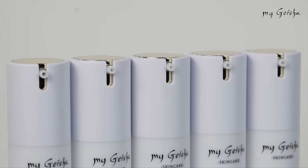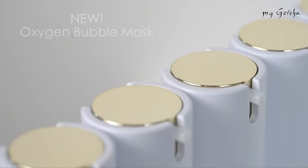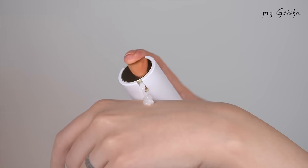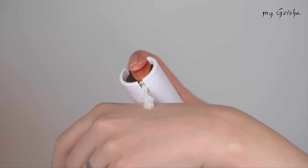MyGaecia introduces the new product Oxygen Bubble Mask — the future of skincare. The innovative mask allows oxygen to penetrate deep into the pores, providing a glow effect through deep hydration.